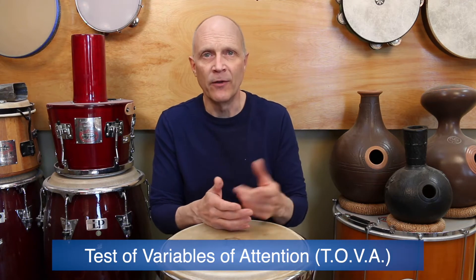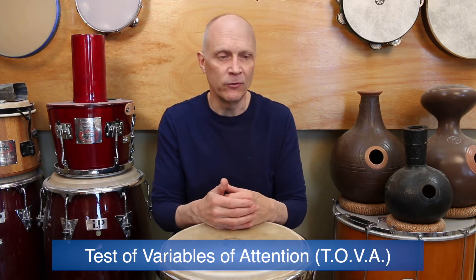They basically went through what's called a continuous performance test — a test where you're doing a task in response, and it's scoring you based upon your accuracy and your speed, and being able to determine whether you're able to focus. This particular test is called the Test of Variables of Attention. It's a standardized test that's used pretty regularly for diagnosing ADHD or at the very least tracking someone's therapy protocols to see if they're working.